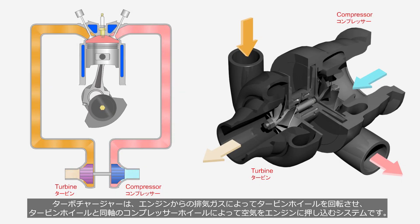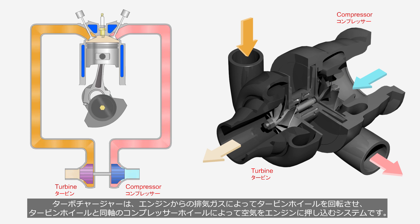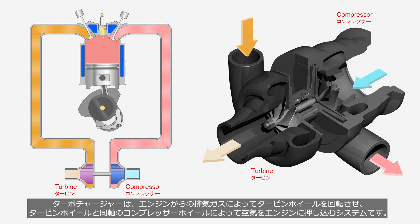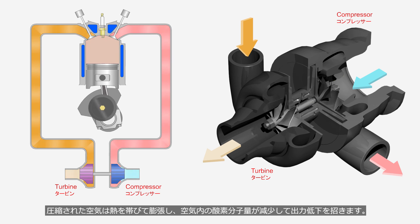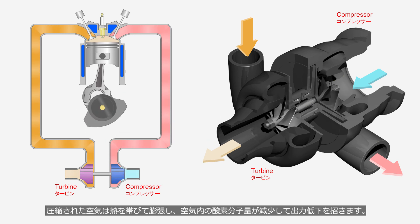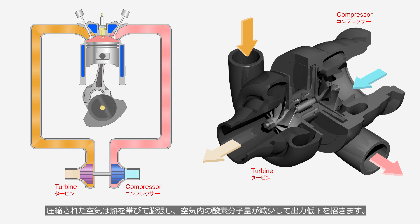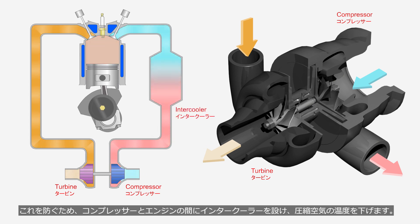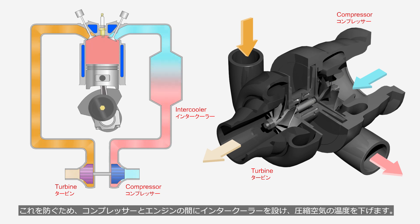A turbocharger is a system that utilizes exhaust gases from the engine to rotate a turbine wheel, which in turn drives a compressor wheel on the same axis to force air into the engine. Compressed air becomes heated, causing a decrease in the oxygen molecule content within the air, leading to a reduction in output. To prevent this, an intercooler is installed between the compressor and the engine to lower the temperature of the compressed air.